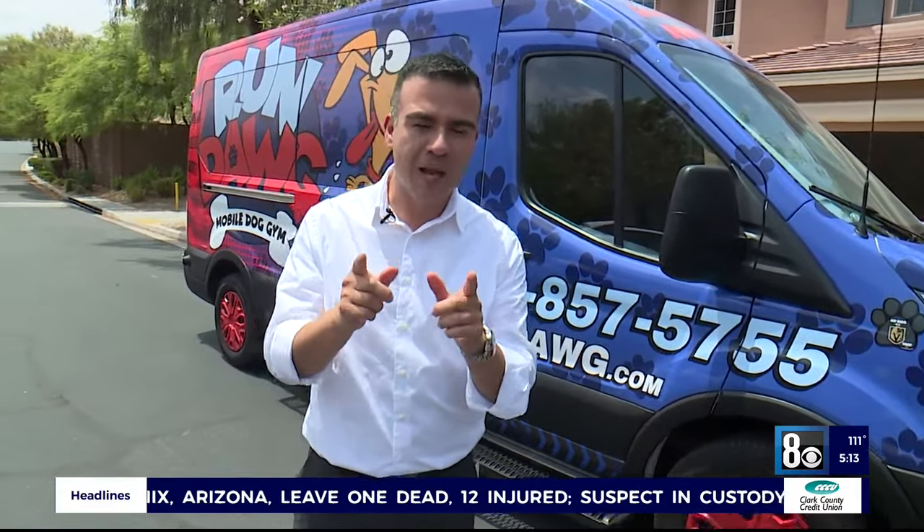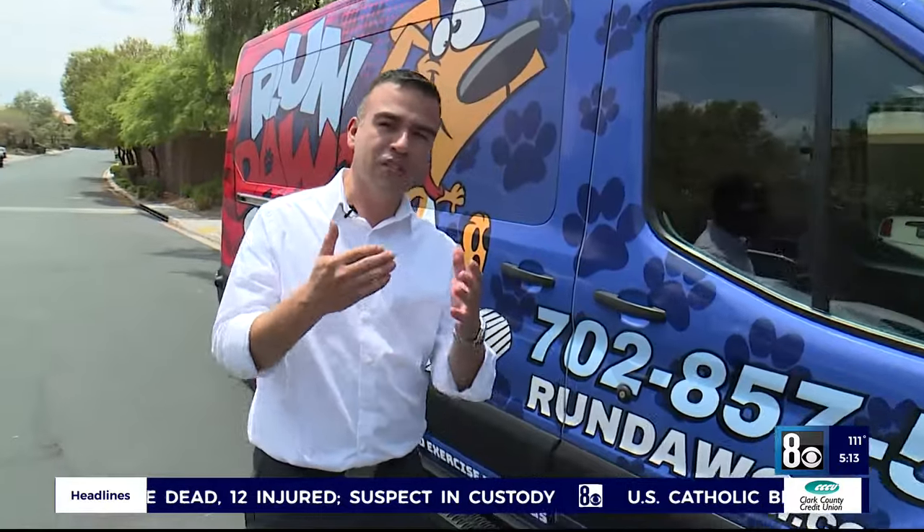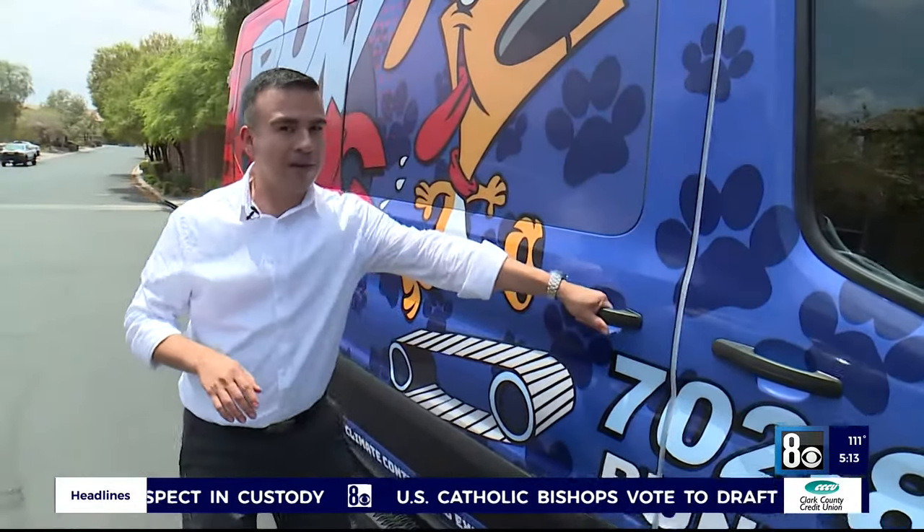That's right. It's called Run Dog, and it makes walking your dog so much easier right here in Las Vegas, despite the triple digit temperatures. Think about it this way — it's a mobile dog gym equipped with all the bells and whistles.